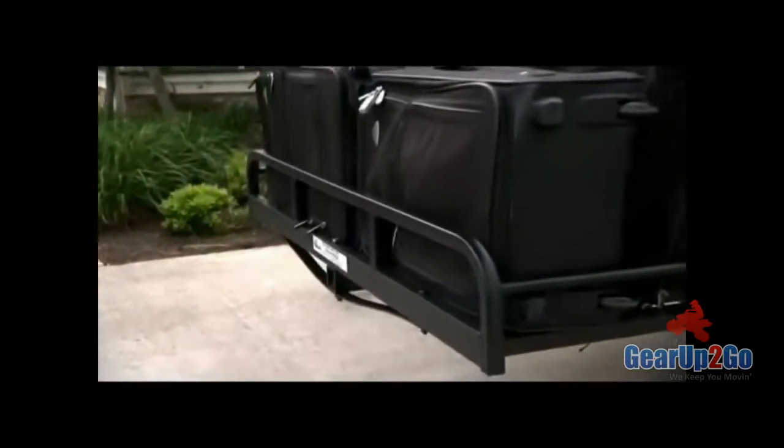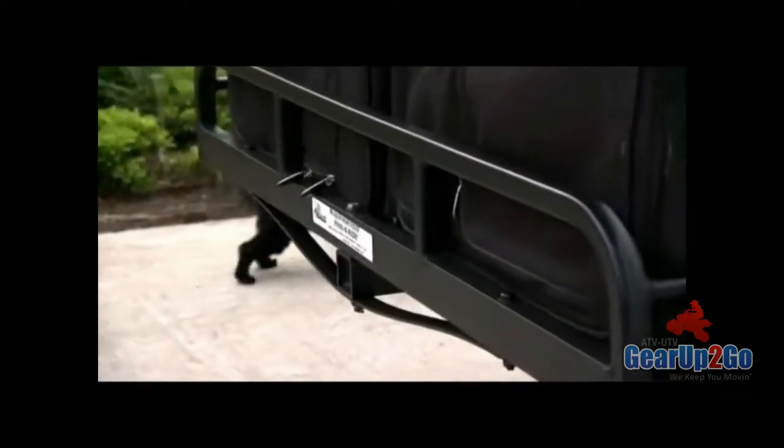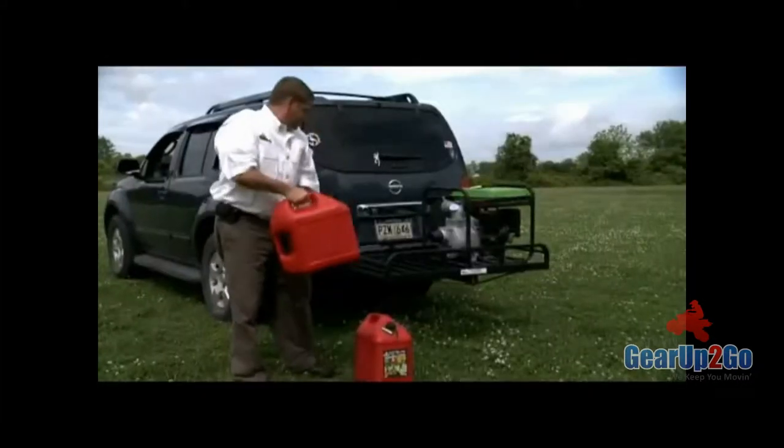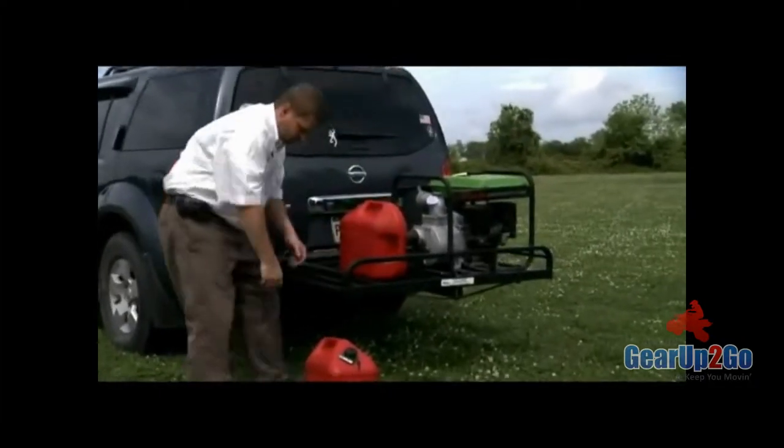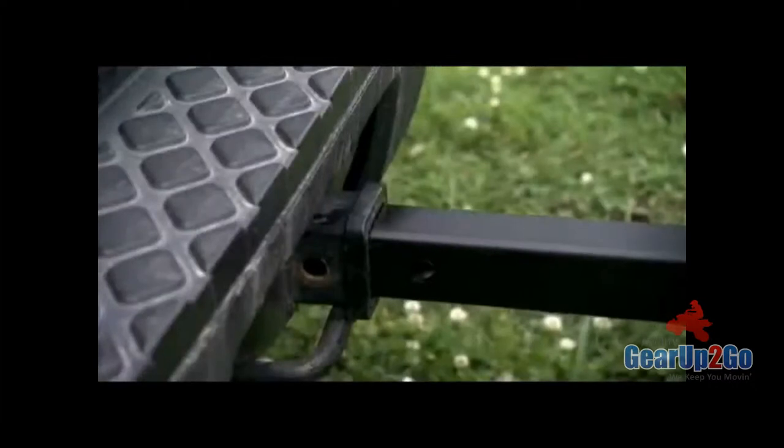The Hitch & Ride is ideal for items such as luggage, ice chests, sporting equipment, or other bulky items. It's lightweight, sturdy, and installs in seconds.